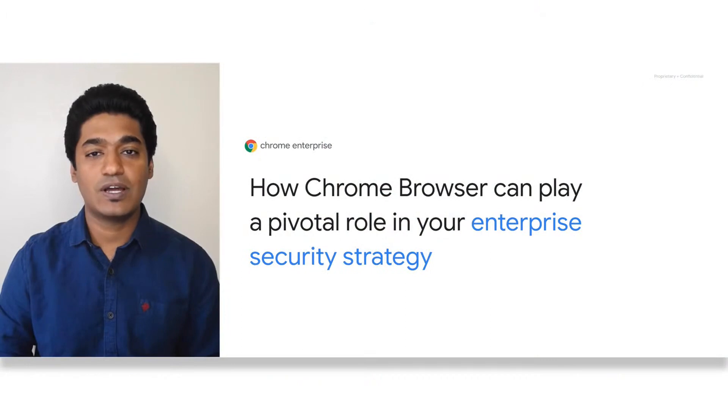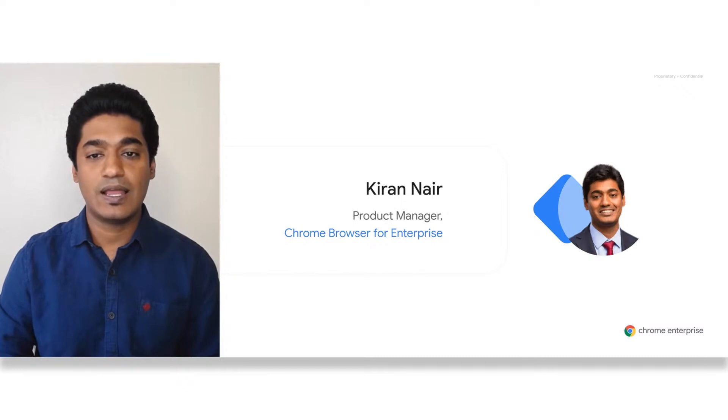Welcome to Chrome On Air. Today we'll be covering how Chrome Browser can play a pivotal role in your enterprise security strategy. If you are listening live and have questions, please submit them below and we'll be able to answer them live during this session. I'm Kiran Nair and I'm a Product Manager for Chrome Browser Enterprise Security.